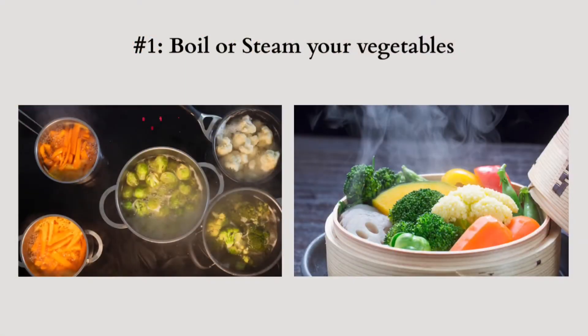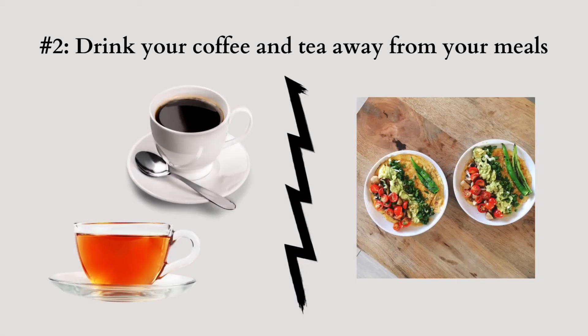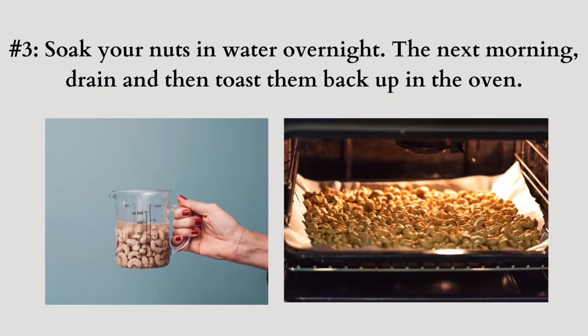Well, the good news is there are ways to prepare foods to decrease the levels of oxalates in them. Preparation tip number one: boil or steam your vegetables, especially spinach, Swiss chard, beet greens, and sweet potatoes. Preparation tip number two: consume your coffee and teas away from your meal times. Preparation tip number three: soak your nuts in water overnight. The next morning, drain and then toast them back up in the oven.